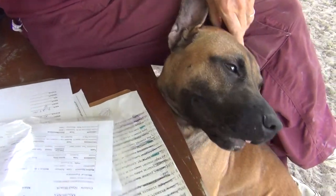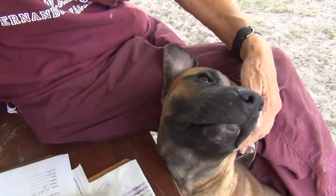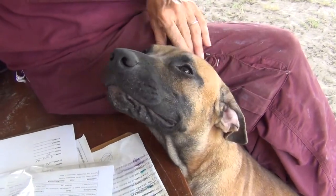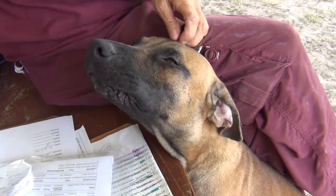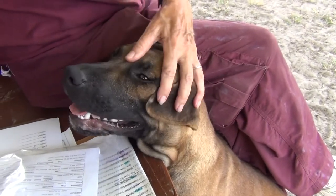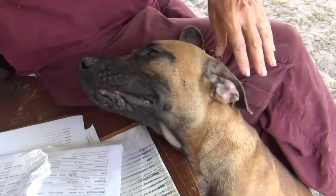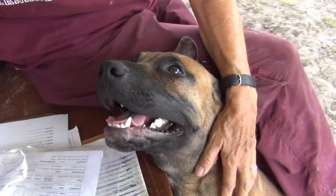He wants to be with you. He wants to be petted. He wants to have his head on your knee and just soak up all the love. He's got a beautiful face — a beautiful black-mouthed cur with a great beige color, he's a mix. At 36 pounds, he's a wonderful size for a house dog, and he's heartworm negative.